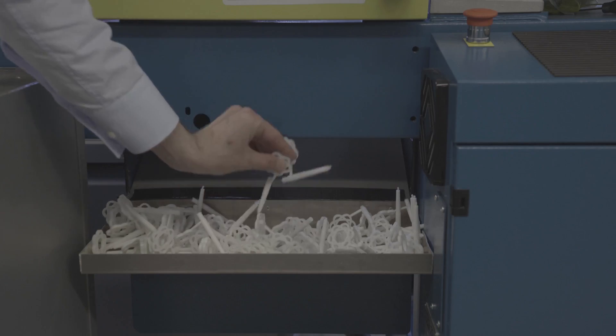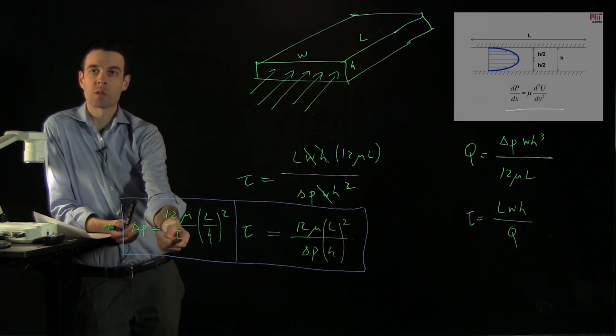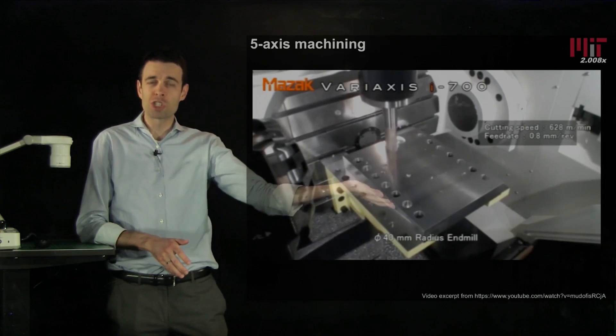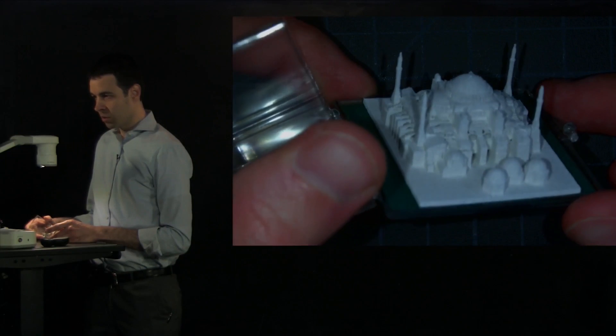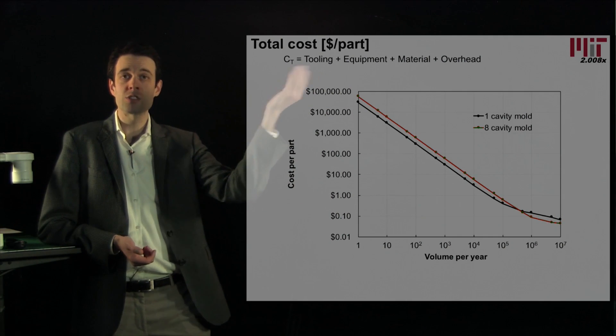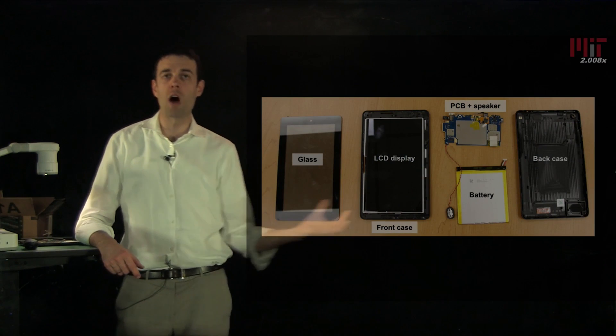We first learn how single parts are made, like these that were just injection molded. In each lecture, we introduce the process physics, study the performance of equipment, and explain essential design for manufacturing principles. We then address variation, quality, and cost analysis, giving you the confidence and knowledge to select and plan processes on your own.